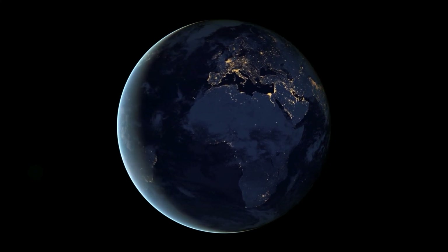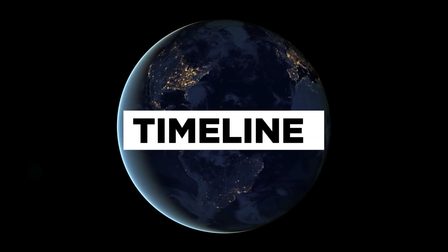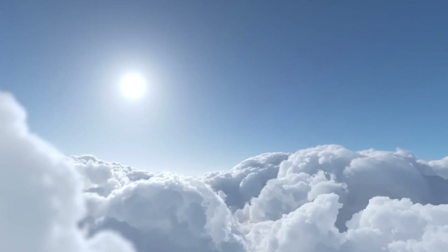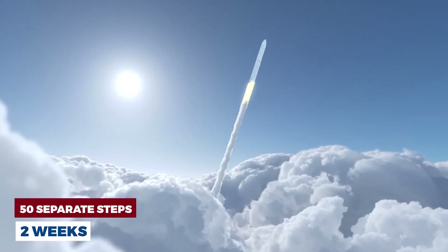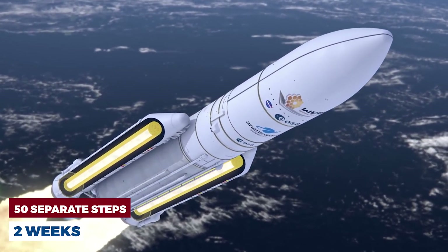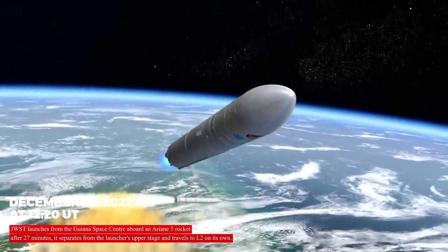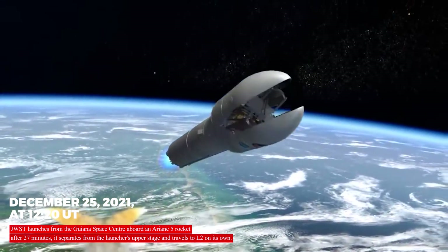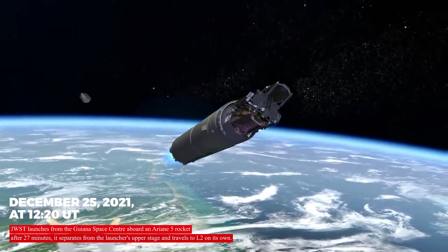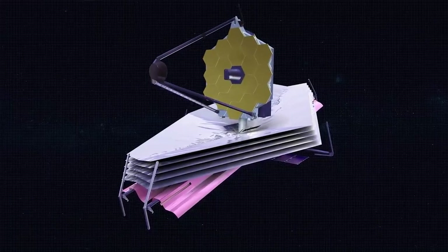How did the James Webb Space Telescope unfold in space? Here is the timeline. JWST reached its orbital position and became completely deployed after more than 50 separate steps and two weeks. On December 25, 2021, at 12:20 UT, JWST launched from the Guiana Space Center aboard an Ariane 5 rocket. After 27 minutes, it separated from the launch's upper stage and traveled to L2 on its own.